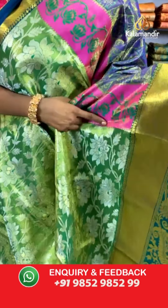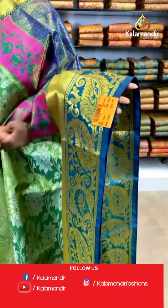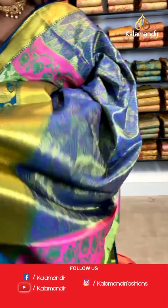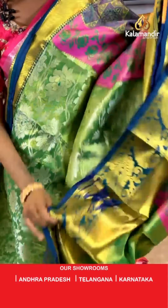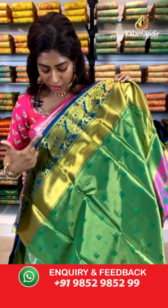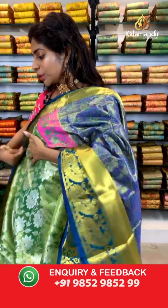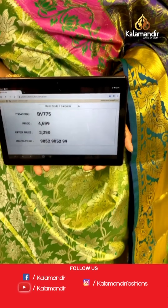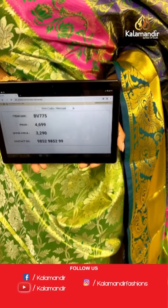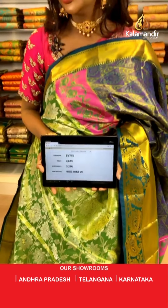Coming up with a beautiful parrot green saree that looks very different — the pallu has pink and lotus work, and the contrasting border has dark green color and gold leaf work. The pallu is very different with pink, violet, and green on the edge. The blouse is completely green with golden thread and leaf work. Item code BV775, price is 4699 but the offer price is 3290 only.